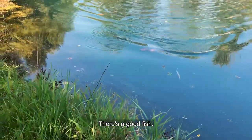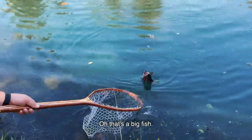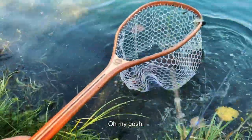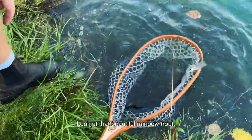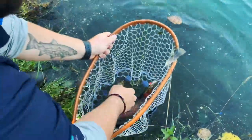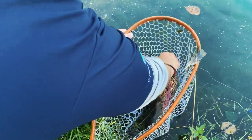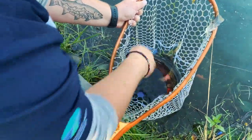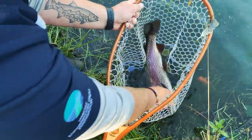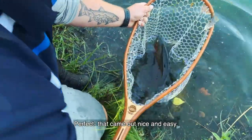There's a good fish. Look at that beautiful rainbow trout! What a nice fish. The first thing we're going to do here is just take the hook out. Perfect — that came out nice and easy.